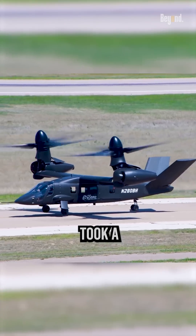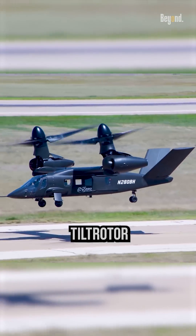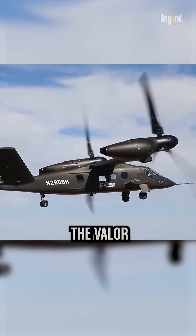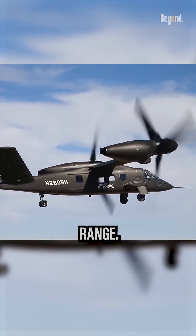The V-280 Valor, on the other hand, took a tilt-rotor approach. With tilt-rotor propellers that could switch between vertical and horizontal positions, the Valor offered superior speed and range.